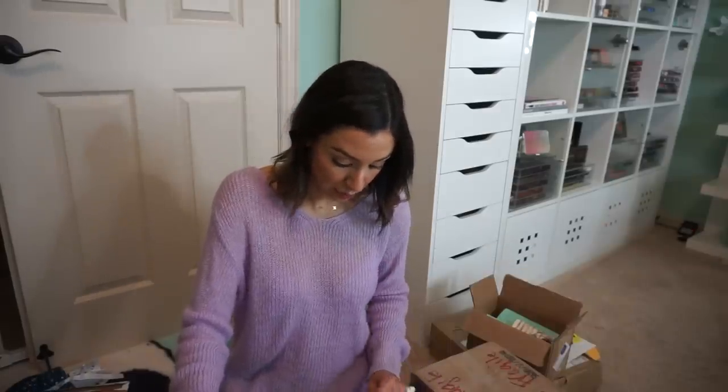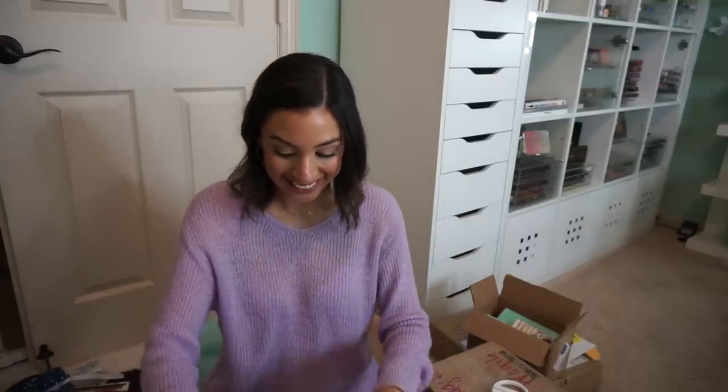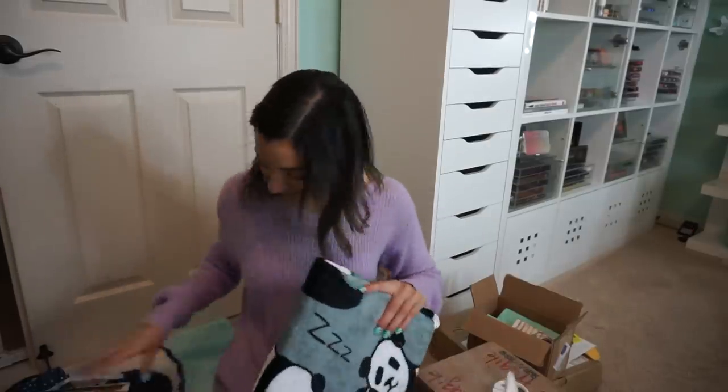Now we're going to go with this package from Rihanna Hendricks from Mansfield — she's basically my neighbor. This package was so heavy that when I went to pick it up, the guy was like, 'Can I help you? I'll take it to the car for you.' And I was like, 'I have a boyfriend, sir' — just kidding, I was like, yes please. Oh my gosh. Oh my goodness — it's so soft! Look how fat he is. You guys, I can't even explain how soft this blanket is. Look at these chubby pandas on it!